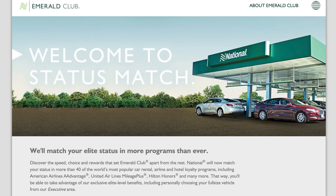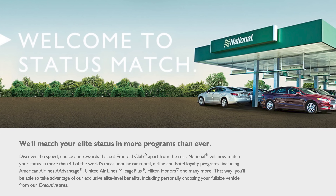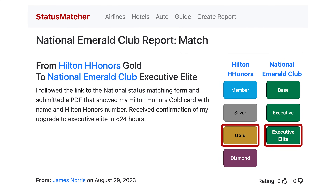Also with the Amex Platinum, since the card gives you Hilton Gold status, you should actually be able to match to National Executive Elite, because National will match Hilton Gold status to their higher Executive Elite status. There's a National status match page where you upload a photo of your Hilton card and they should give you that match. The most recent information from statusmatcher.com shows that this status match is still working. You can also get Hertz President's Circle or Avis status from credit cards as well.